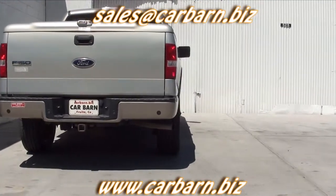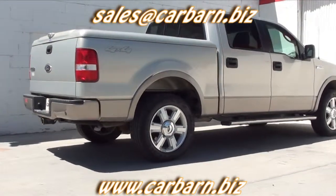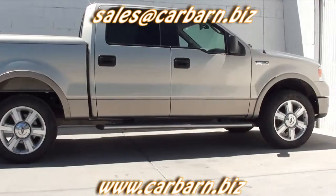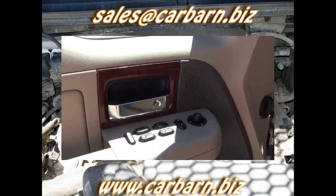I put new brakes front and rear and had a fresh oil change done to the truck. It will come with a 3-month, 3,000-mile limited powertrain warranty that is good at any licensed mechanic. Don't be afraid of the miles on this truck — the 5.4 liter V8, auto trans, and 4-wheel drive systems all work great.